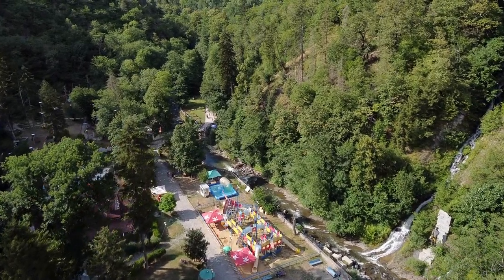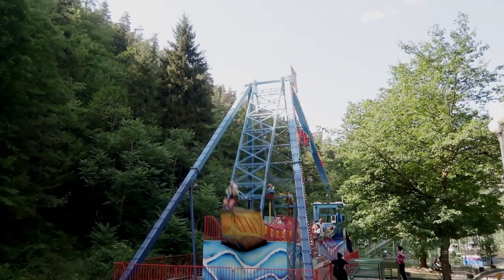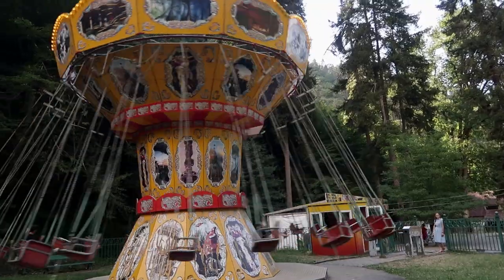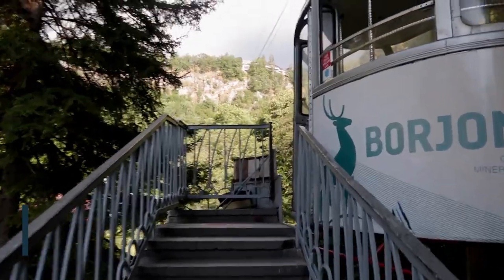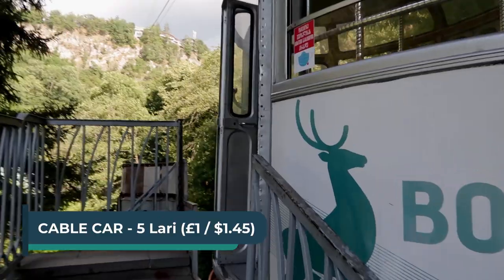As well as the natural springs, you'll also find beautiful gardens and a children's funfair. While you're there, take a ride on the cable car for spectacular mountain views.